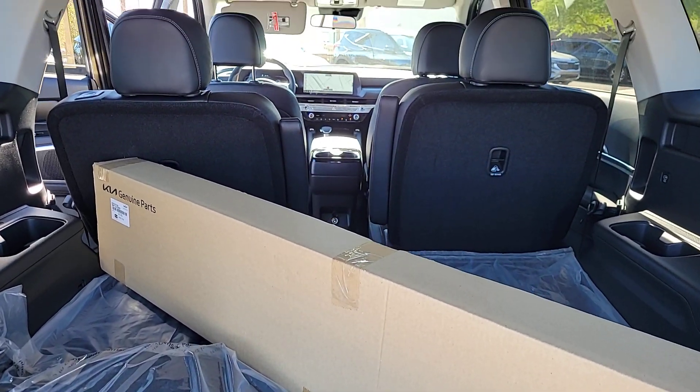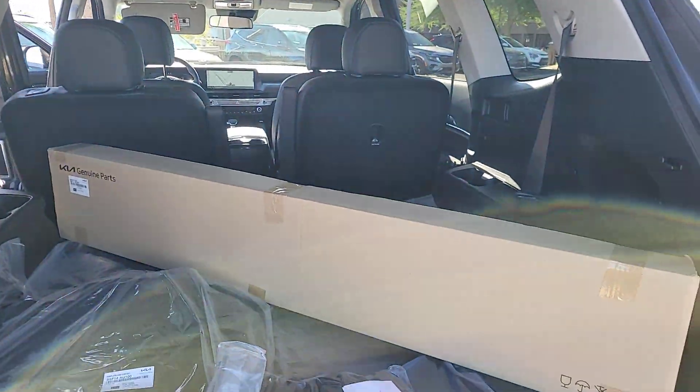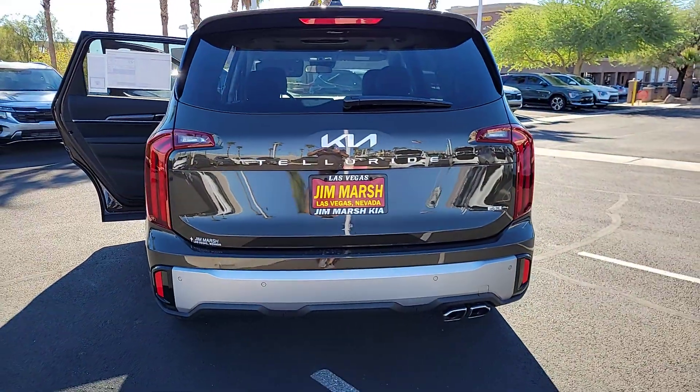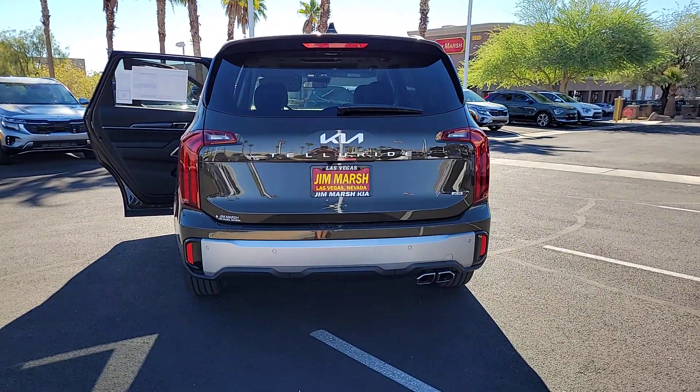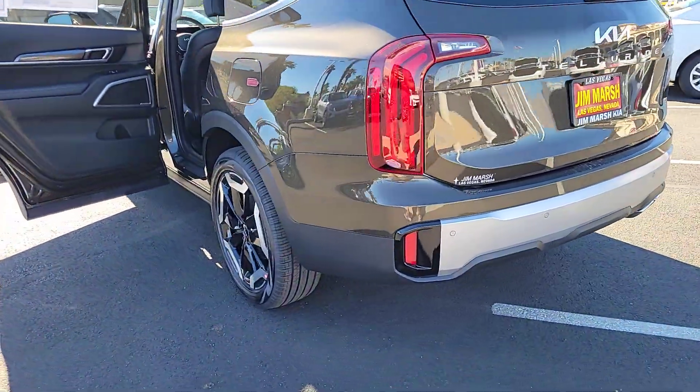The following are some of this vehicle's highlighted options: Apple CarPlay and/or Android Auto, heated driver's seat, sunroof/moonroof, keyless entry, navigation system, backup camera, sunroof, satellite radio, heated mirrors, aluminum wheels.